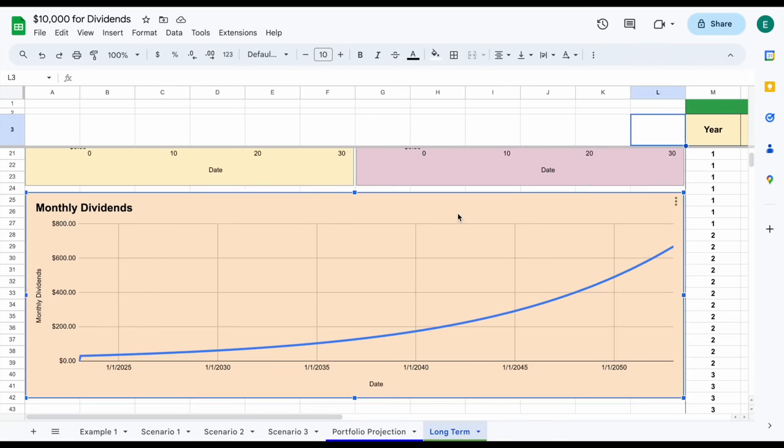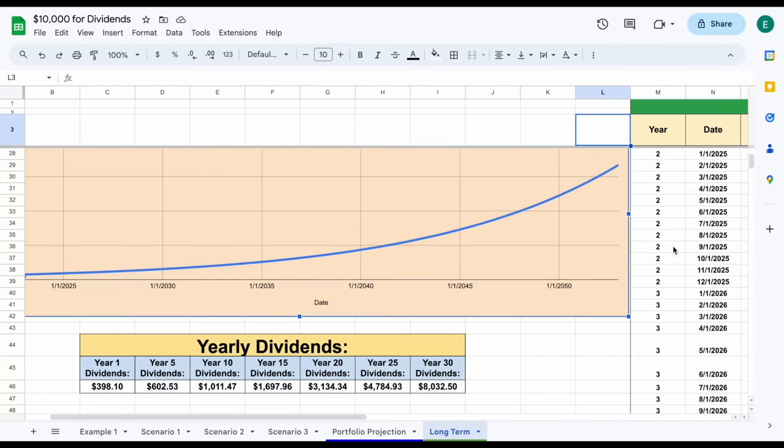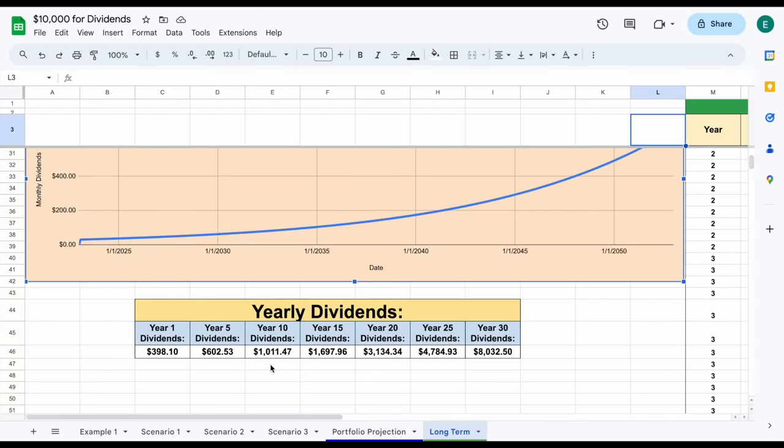If we look at the amount we make in monthly dividends, this is where we really start to see a difference. Over a 30-year time period, we could be receiving over $670 every single month in dividend income. And if we look at this on a yearly basis, while we don't make as much in dividend income as we would with a higher yielding stock in year one, due to the compounding effect we would start to make more in dividend income every year. By year 30, we could be receiving over $8,000 a year in dividend income.